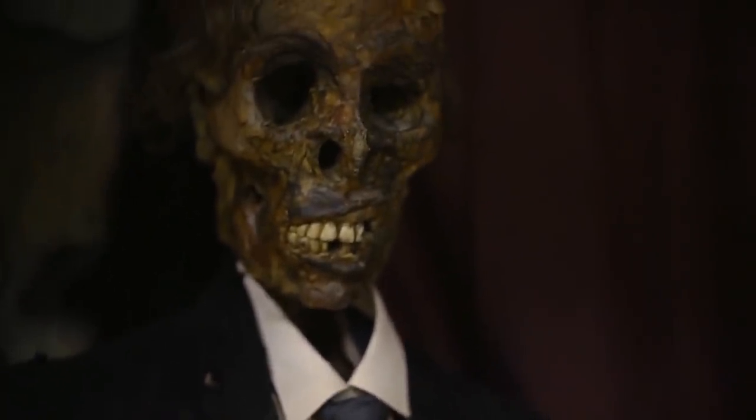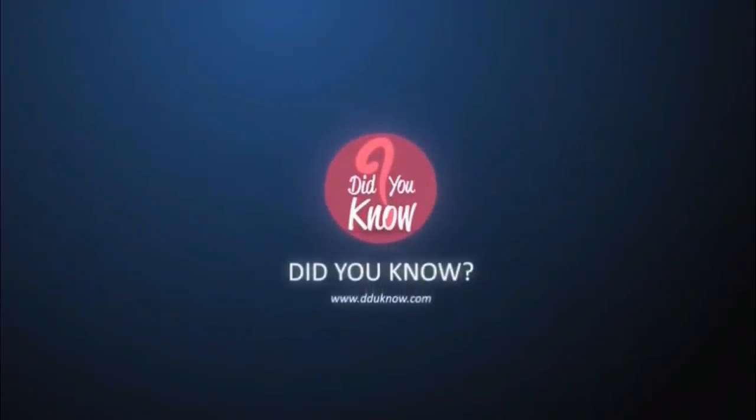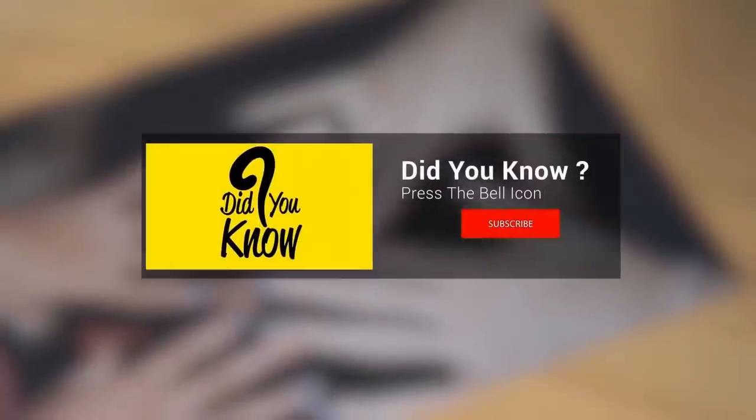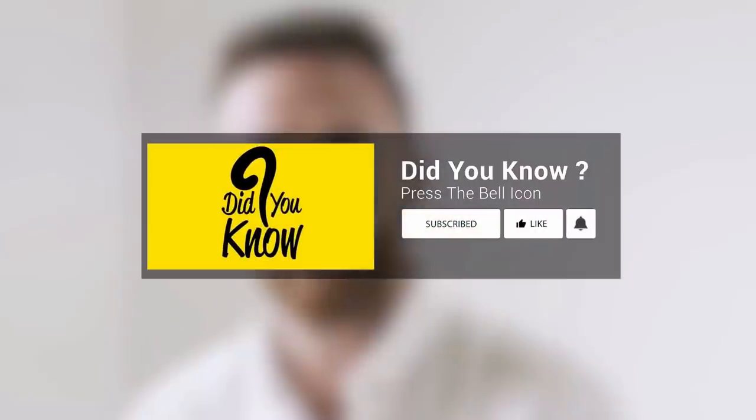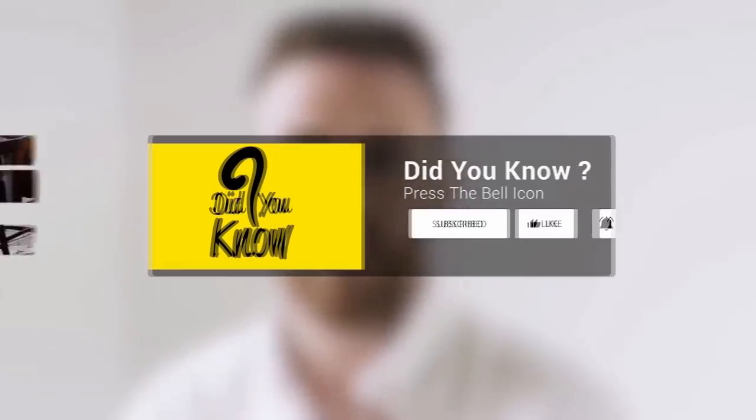20 absolutely terrifying things people have found in their attics. But before we start, please make sure to subscribe to Did You Know and hit the bell so you never miss an upload from us. Also, leave a like right now.